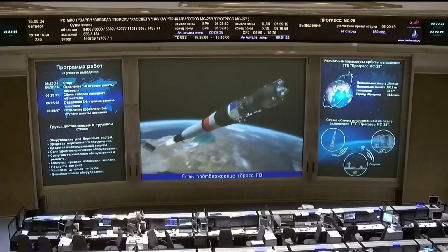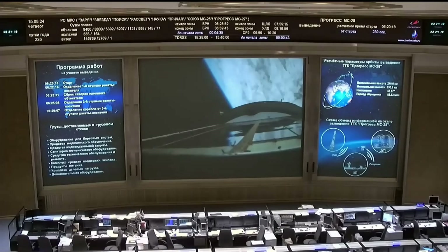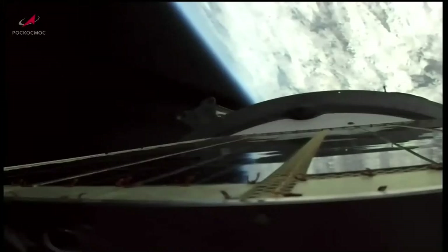We have the launch shroud jettison, just over three minutes into the flight, with about five minutes and 40 seconds of powered flight remaining. Two hundred twenty seconds into the flight, continuing to receive good reports from the blockhouse in Baikonur. The vehicle is stable; the Soyuz booster is firing its second-stage engine in great shape.